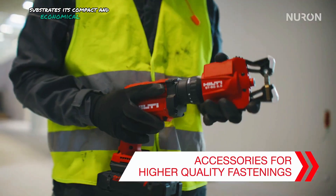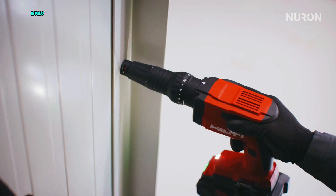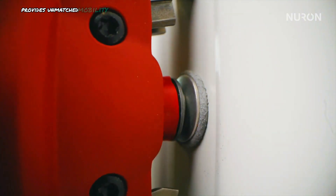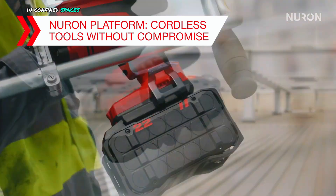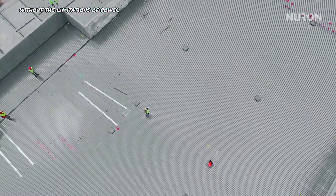Its compact and ergonomic design ensures user comfort and control even during prolonged use. Additionally, the tool's cordless operation provides unmatched mobility and flexibility, allowing professionals to work efficiently in confined spaces or remote locations without the limitations of power cords.